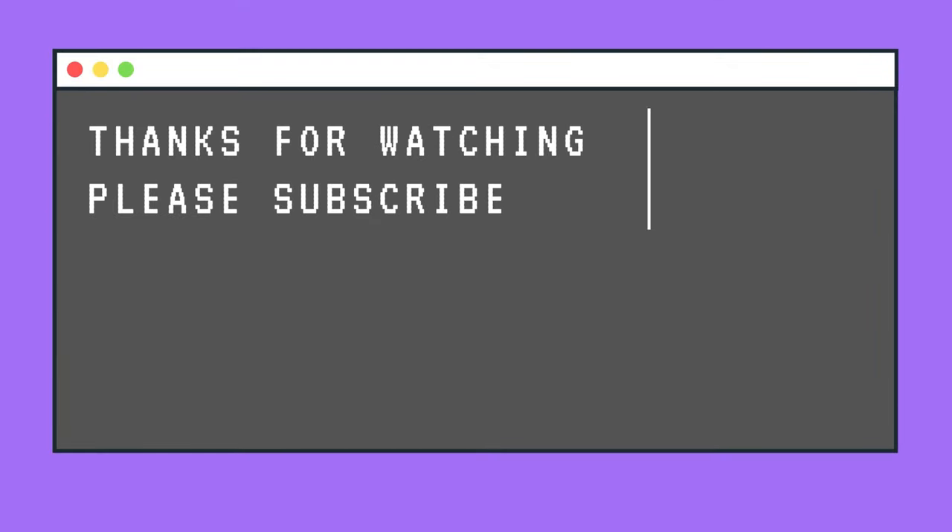So there you have it — the ultimate portable vlogging kit. This has been one hell of a video to shoot with the screaming neighbours and whatnot. Now I have to edit this video, so please if you haven't already, subscribe to this channel. I have a lot more content lined up for you guys. Thanks for watching, have a nice day, don't forget to subscribe. I'll see you next time.